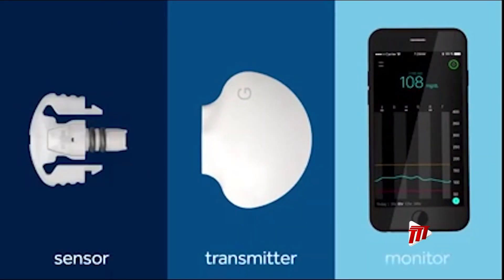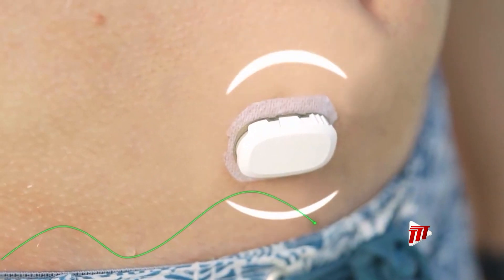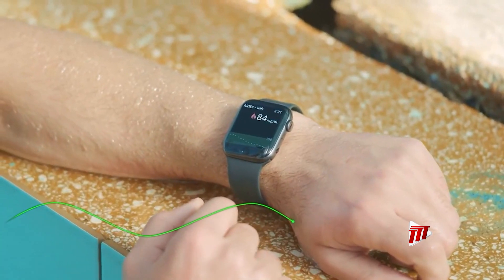Dr. Ragbir says the continuous glucose monitor is bringing medicine forward by leaps and bounds. One of the other good things is increased patient engagement. When patients are able to appreciate what's happening with their diabetes — what sends it high or low, how to adjust insulin — that's where we want medicine to head.